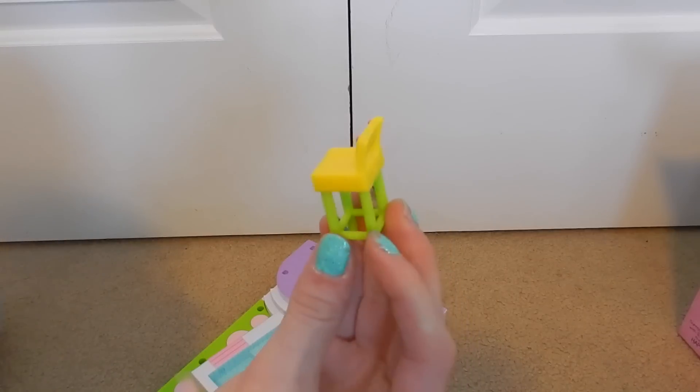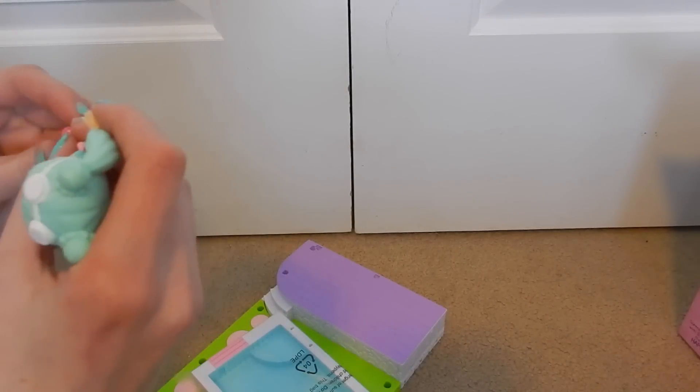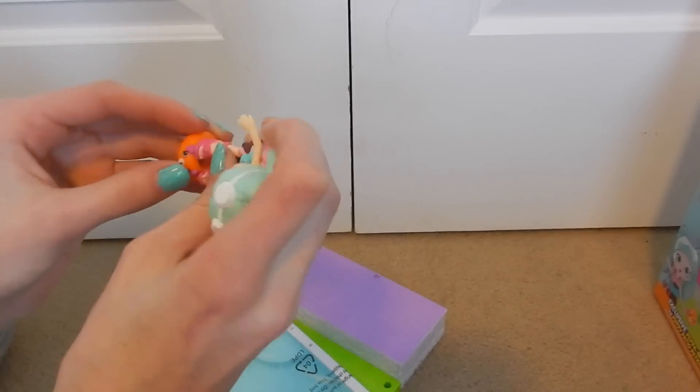I'm just going to pop all the accessories out right now. There's this little stool which probably goes to the deck, and there's this little drink which is really adorable. This looks like a popsicle she can enjoy. There is what looks like an inner tube — let's see if she can use it. I don't know if it's supposed to actually go on her. Maybe she's just supposed to sit on it like that — I don't know because it doesn't fit.